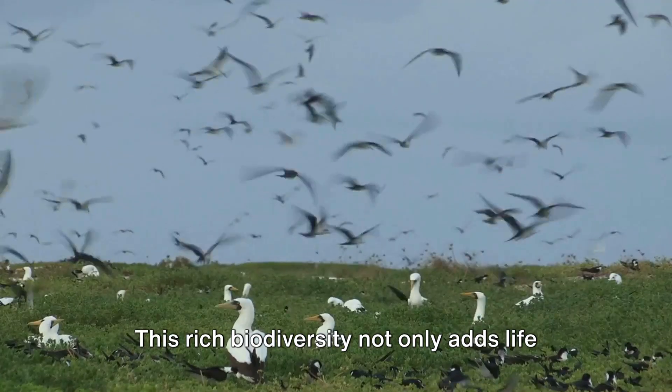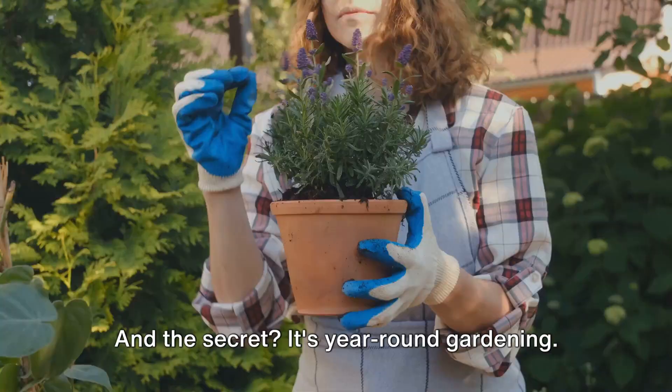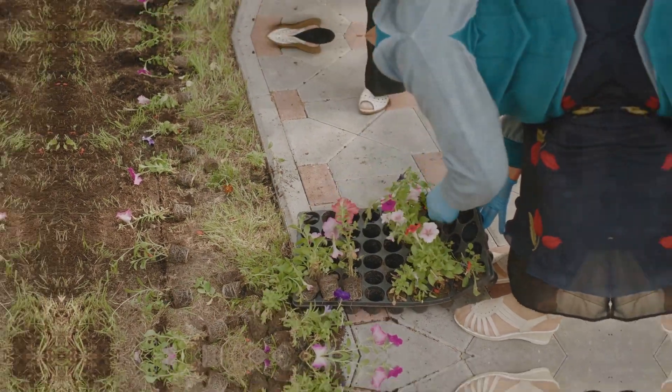This rich biodiversity not only adds life and beauty to your garden, but also contributes to a healthier environment. And the secret? It's year-round gardening. With year-round gardening, you can play a part in supporting this rich diversity right at your home.